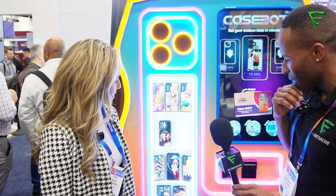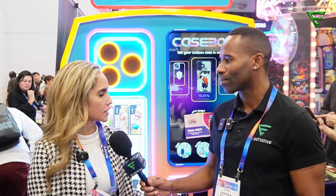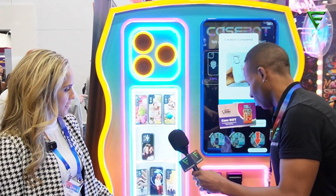So what type of kiosk are we in front of? This machine is a fully automated case bot. You upload a photo from your camera roll — it could be your own photo, or the machine can take your picture — and then it prints it on the back of a phone cover. The process usually takes about two minutes. You choose the type of phone you have, select a phone cover, and the machine prints your photo on the back.